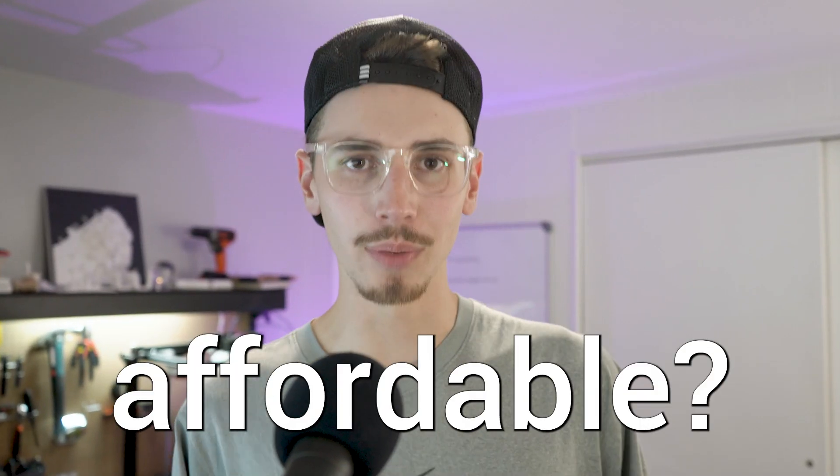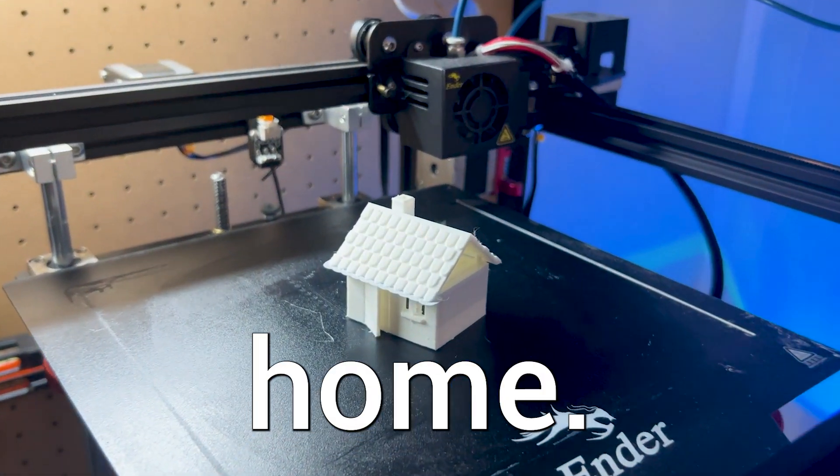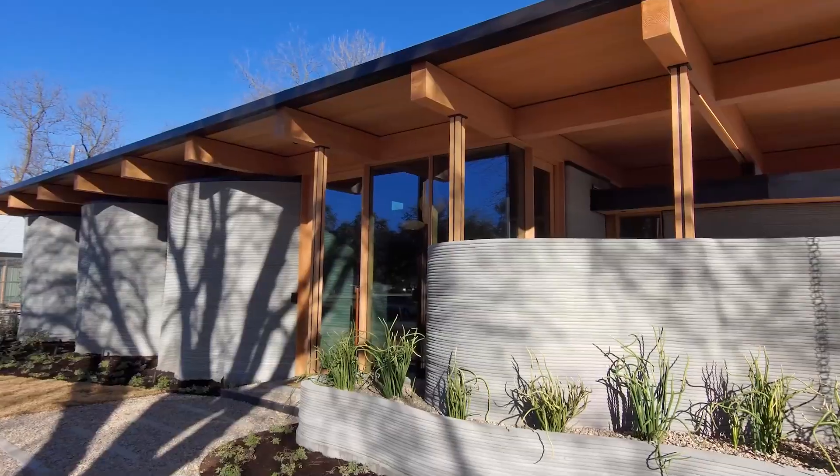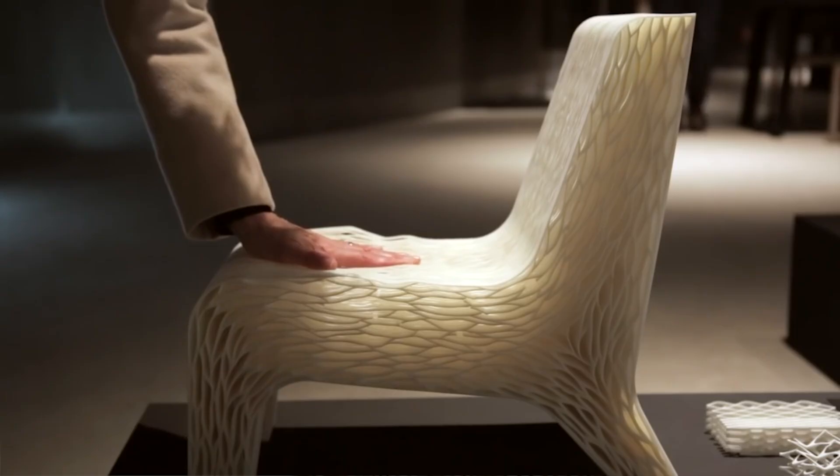Are 3D printed homes actually affordable? And I'm not talking about this size home. We are talking about a 2,000 square foot house printed in less than two weeks. And you can even 3D print your own furniture.